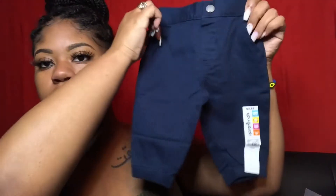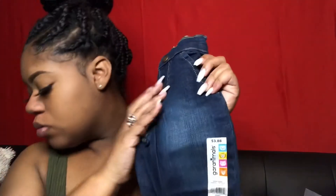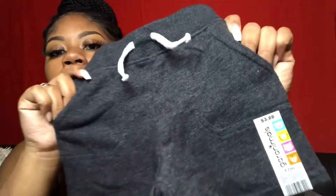Next I have some zero to three month Granimals joggers — so cute. And these are the same but they're blue jeans and I love these. These are zero to three month as well and were $3.88. Same with these zero to three month at $3.88. And I got them in gray but these are 12 months — they didn't have any zero to three so yeah.